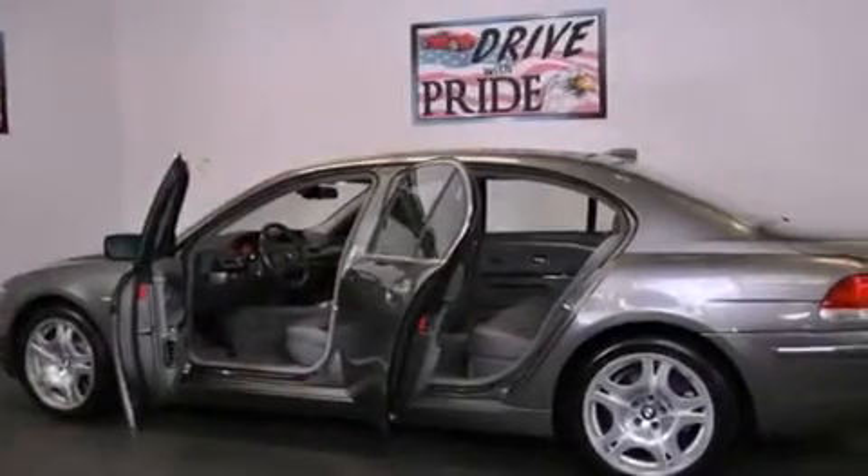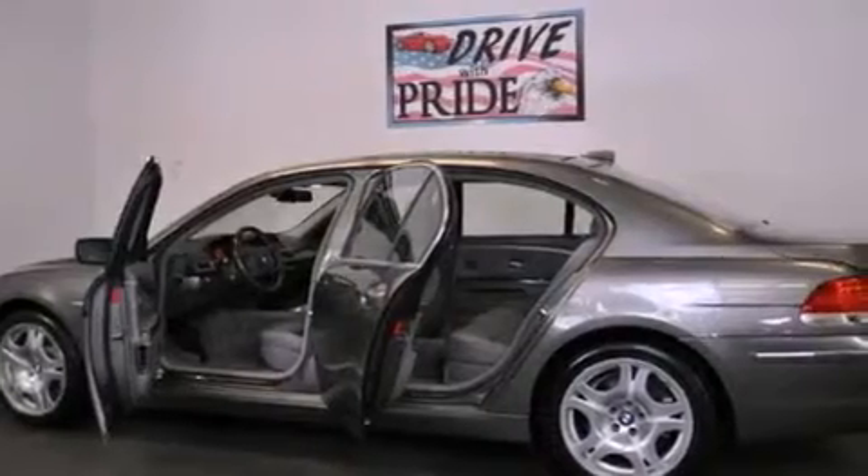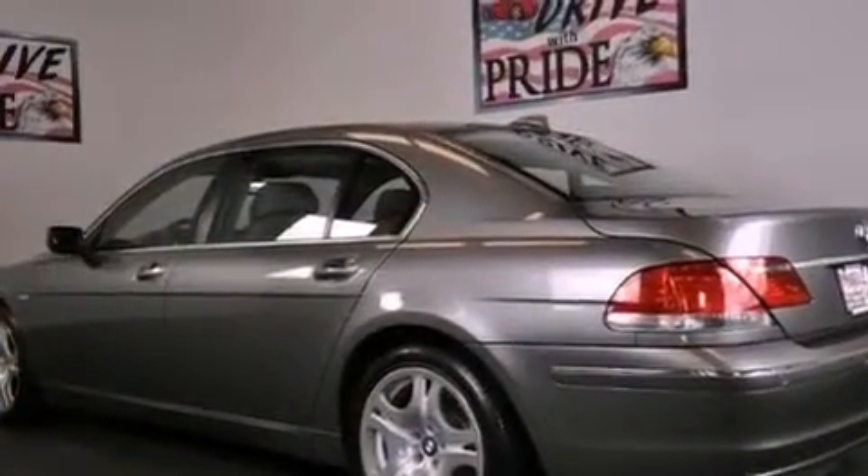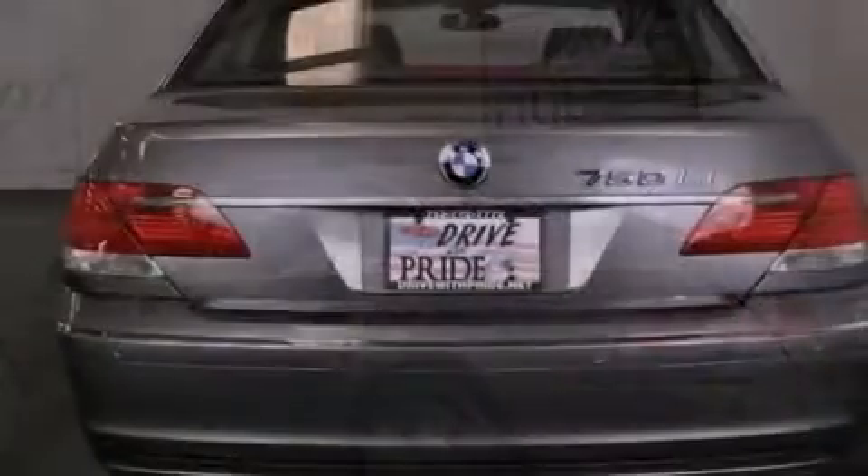Its top features and packages include the luxury seating package, active roll stabilization, an aluminum hood, BMW assist, a low tire pressure indicator, big 19-inch wheels, and adaptive brake lights.